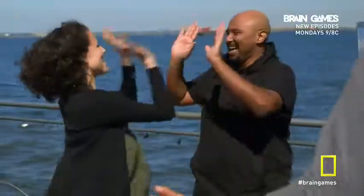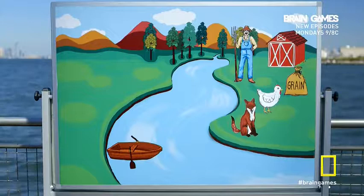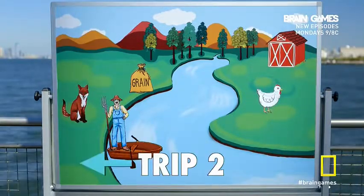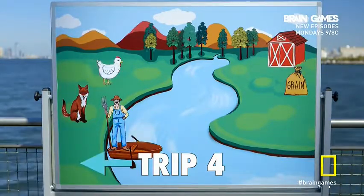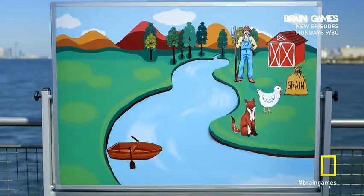There you go, high five. That was great, guys. What about you at home? Did you think of backtracking with one of the objects? It takes a total of seven river crossings, which includes bringing the chicken back — a step most people don't see coming. Don't feel bad if you didn't get it. It's a tricky one.